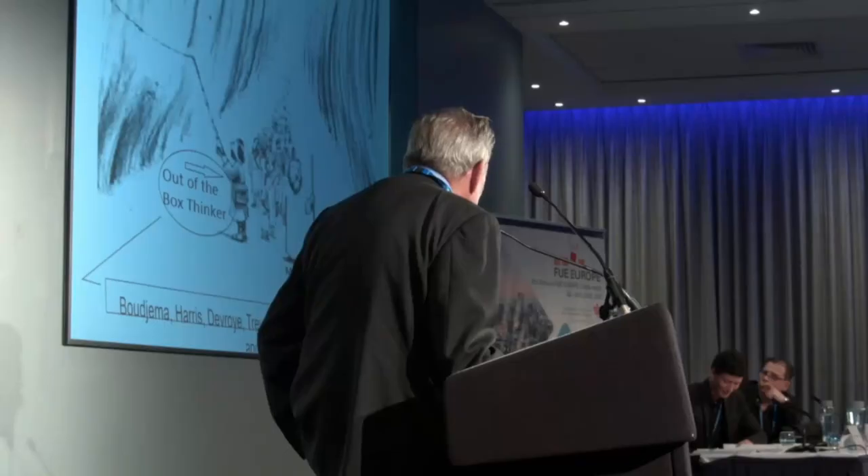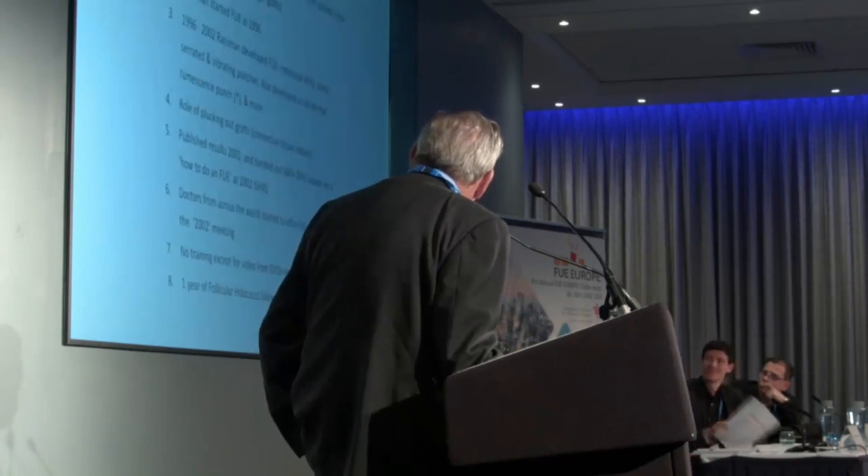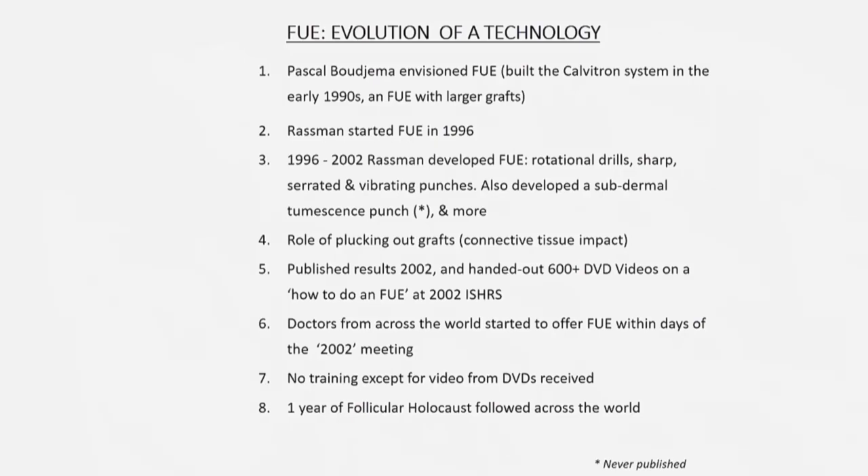FUE itself has, in its evolution, been quite a bit of out-of-the-box thinking. Pascal Bujima invented and patented the first unit — the Calvatron. It was a bigger graft and wasn't quite fully FUE at the time. I saw it at about the same time as Dr. Woods. I don't give Dr. Woods much credit because he was never open about it. To me, it's very important to be open and share all our advances with everybody.